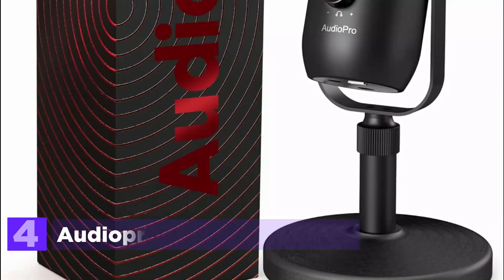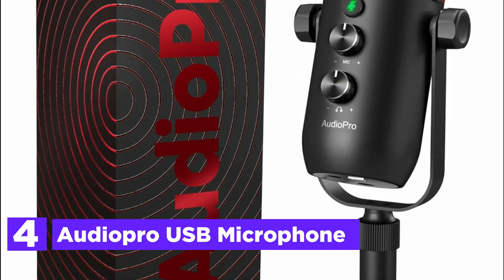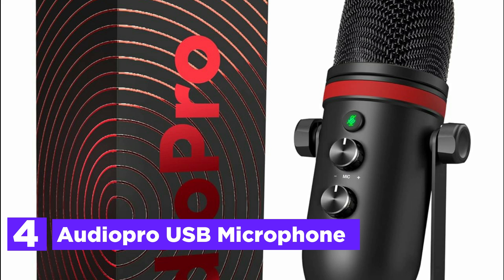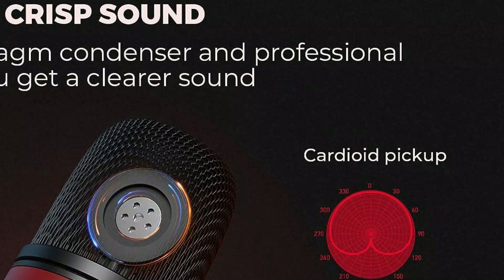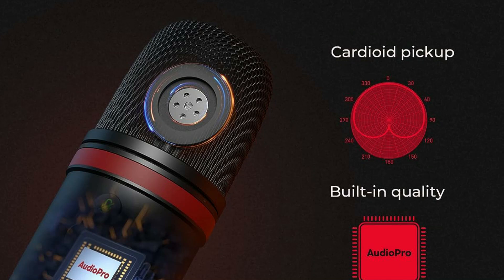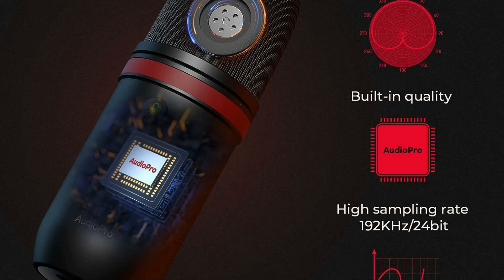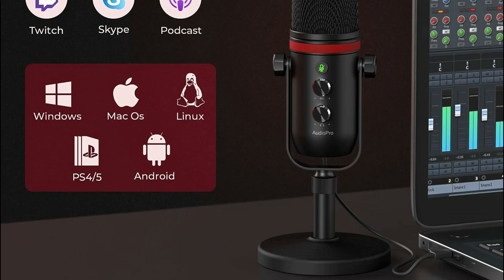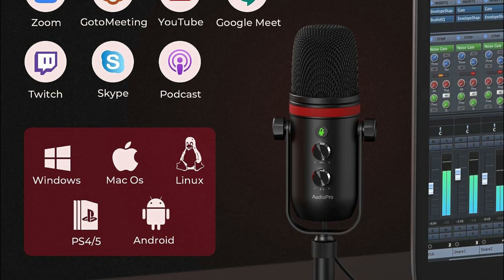At number 4, the AudioPro USB Microphone — a versatile gaming and podcast microphone compatible with Mac, PS4/5, Windows PC laptops with USB-A or USB-C ports, and even Android phones without requiring any extra drivers. Featuring sensitive mic gain and volume knobs for easy adjustment, this microphone ensures comfortable recording levels. With a 3.5mm headphone output for direct, latency-free monitoring and quick mute functionality with LED indicators, it's perfect for presentations, podcasts, Zoom, Skype, recordings, YouTube, instant messaging, gaming, and Twitch streaming.